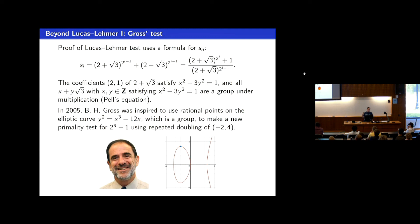Based on this idea, Benedict Gross in 2005 thought of an alternate Mersenne prime test involving not repeated squaring in the group of solutions to the Pell equation, but repeated doubling of a specific point on a specific elliptic curve: y squared equals x cubed minus 12x, with the point minus 2, 4. People have taken up Gross's idea and tried to apply it to other families of numbers using elliptic curves.